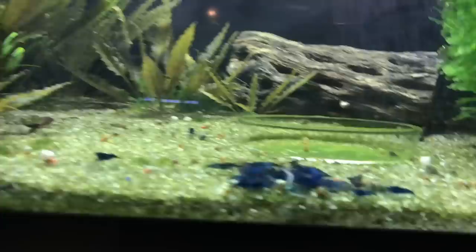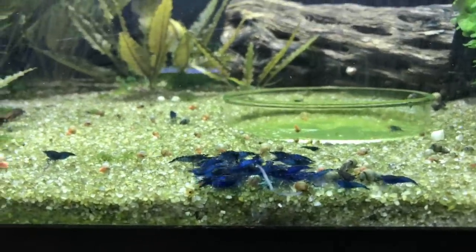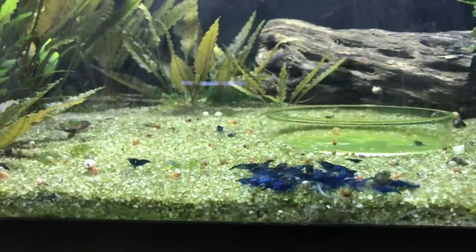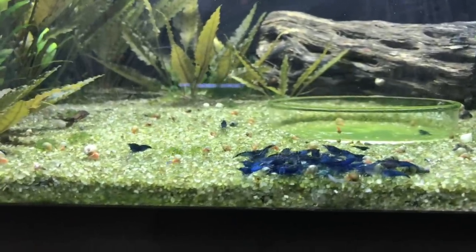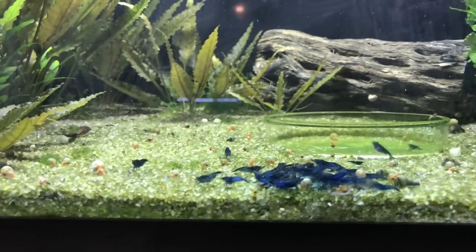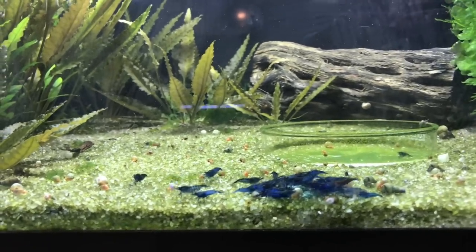We'll take a look at the Blue Dreams. These are a Neo-Caridina shrimp. They're doing fairly good, not as good as they once were. But I'm thinking breeding is going to start kicking back up as we enter into March and I've got no doubt that this colony should be looking well again at some point.